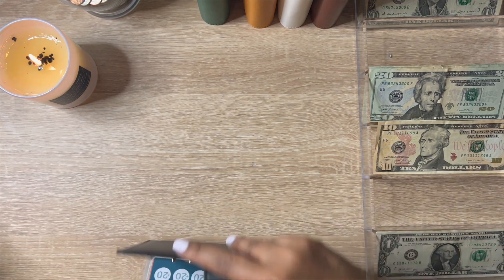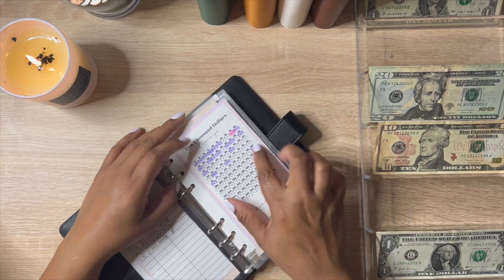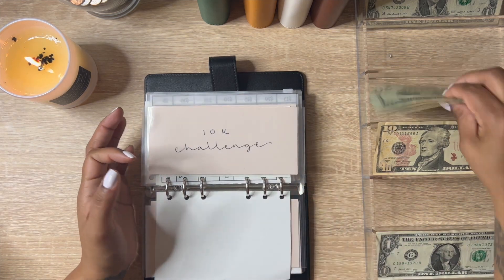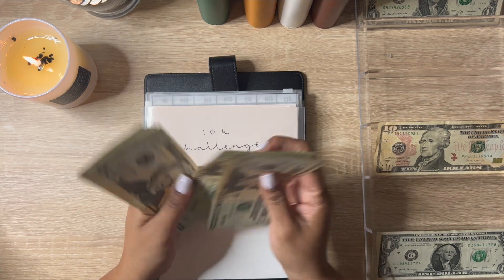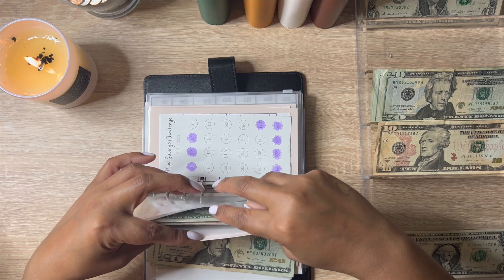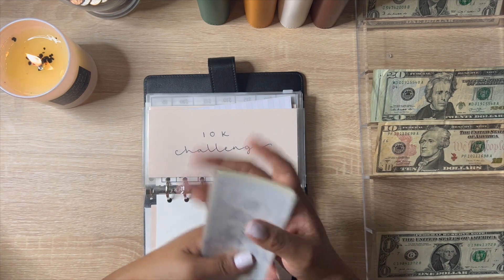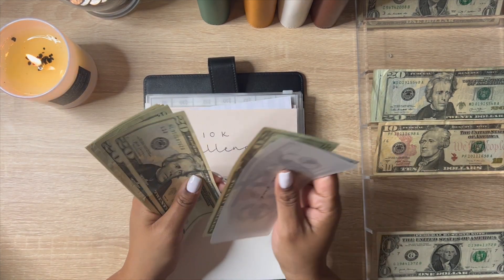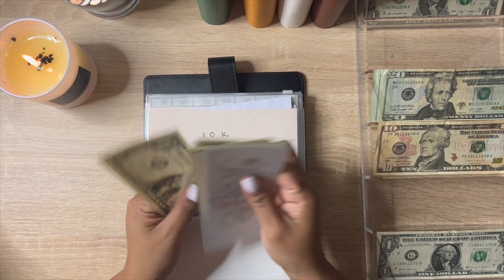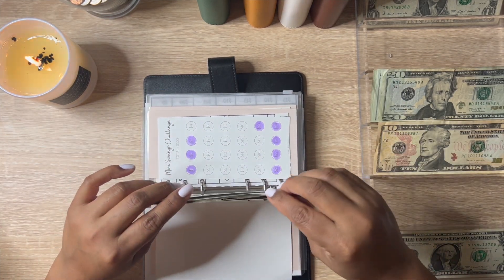Now we're going to my savings challenge binder. I'm going to put $100 in my 10K savings challenge. I haven't put a lot in this one lately, so I'm excited to start filling it again. Now the 10K challenge has $709 — getting close to the first thousand dollars!